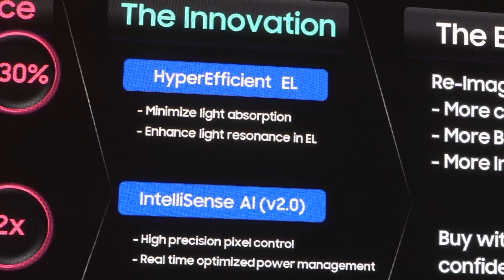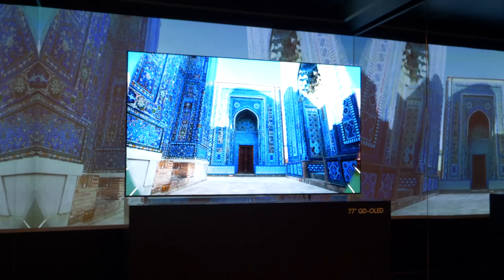So what is behind this improvement in performance? Let me go through the tech stack. Number one is what we call our hyper-efficient EL — an advanced EL material developed for Samsung to increase light resonance and reduce internal light reflection, ensuring more light comes out at greater intensity. You get 30% brighter screens than our own 2022 panels, which set the benchmark for how bright an OLED can be.